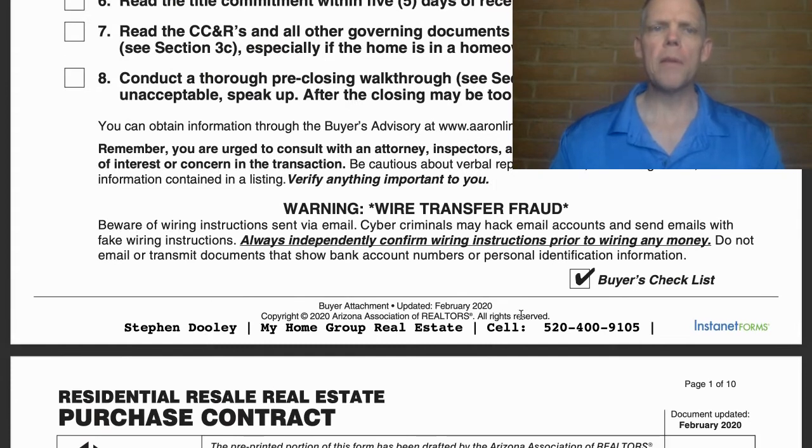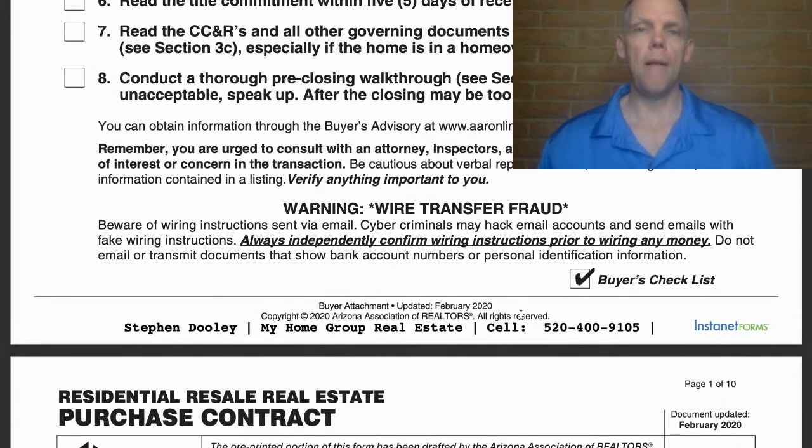This one's super important, very often overlooked, and many agents don't even realize what this is. Read the title commitment within five days of receipt. The title commitment is a document issued by the title company — it's insurance that the seller will provide a clear title, meaning there are no liens or any other encumbrances on the title. It is insurance for your lender to ensure that they receive a clean title.